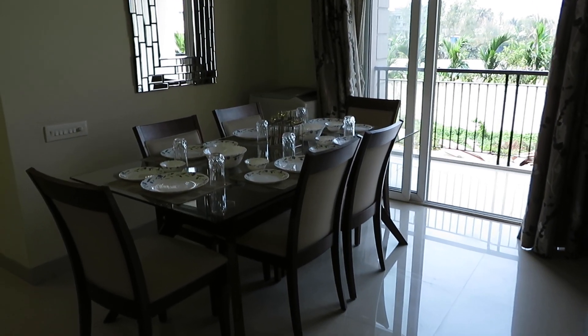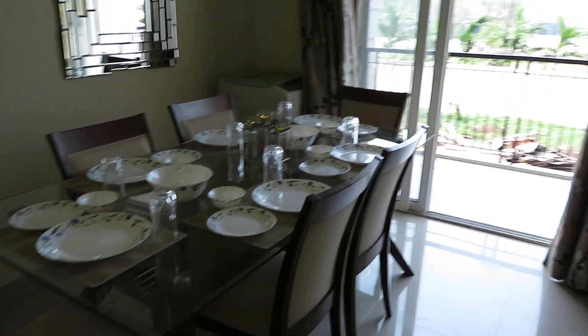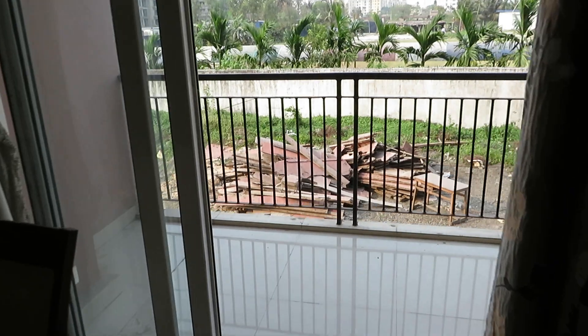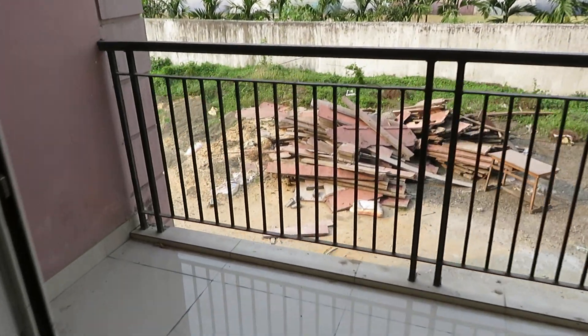This is the dining space, and with this dining space you will have an attached balcony area. This is the balcony space — a hefty balcony space.